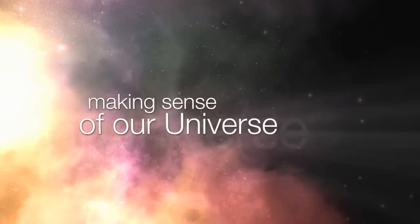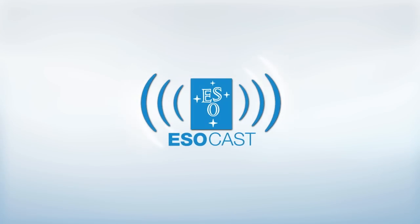Exploring the ultimate frontier with our host, Dr. J, a.k.a. Dr. Joe Liske.